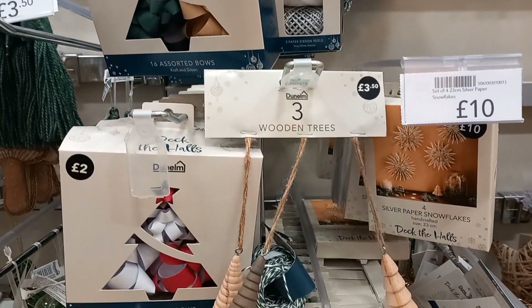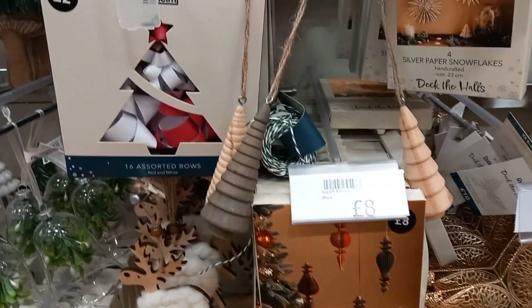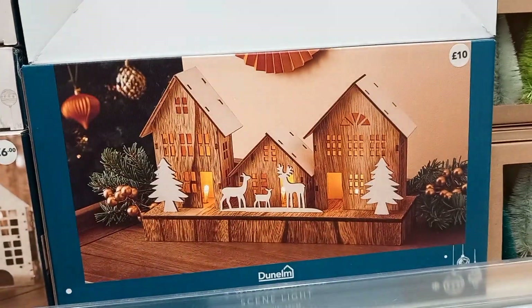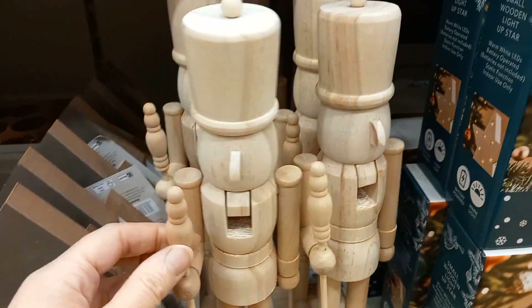And then some more gifting — you've got tags, bows, ribbons, all of those things. These small little dangly trees: three wooden trees for £3.50. And down here you had a house village with reindeers and trees as well, or just some basic houses for £6.